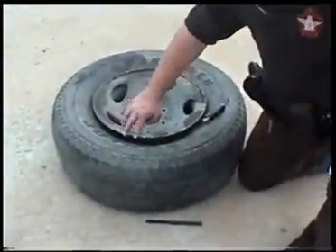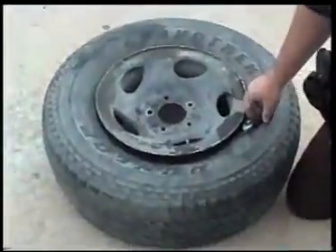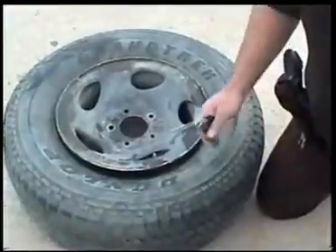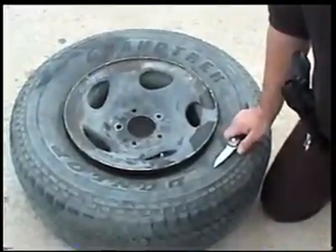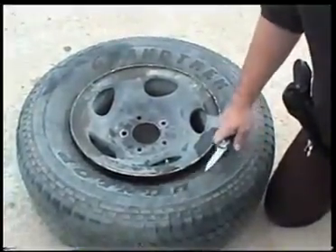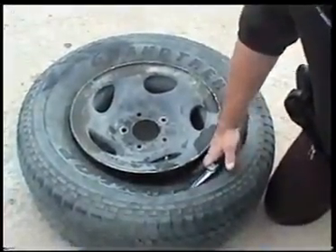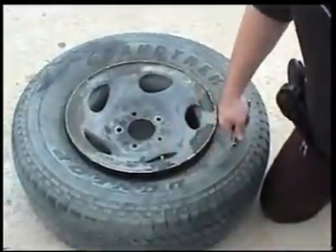It appeared that it had been manipulated. They had fresh handprints on it. We took the tire off of the vehicle and started rolling the tire to feel objects moving around inside of it. We let the air out of it. I could see a bundle inside of the tire when we let the tire down and busted the bead. I cut it open.